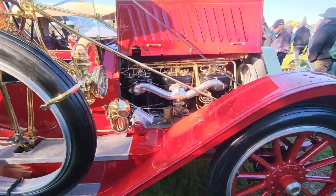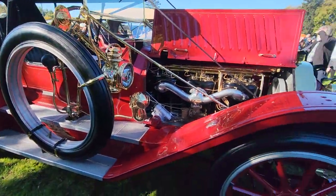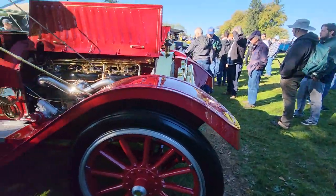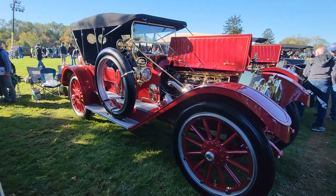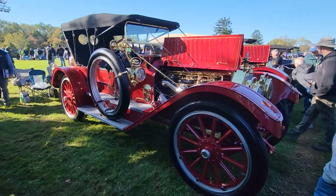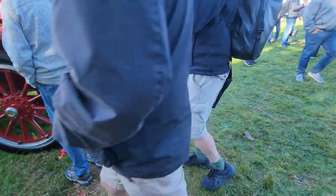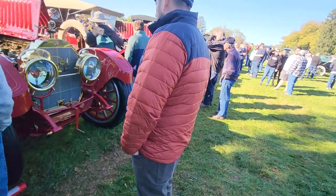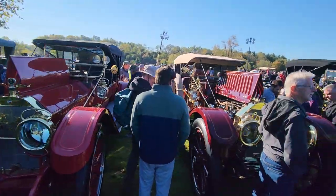We have three Oldsmobile Limiteds. These are some of the largest, most exotic, spectacular brass era cars that there are. They are gigantic. There's nothing here to really give you a feeling for the size of it. And they're freshly restored and just beyond understanding and explaining.